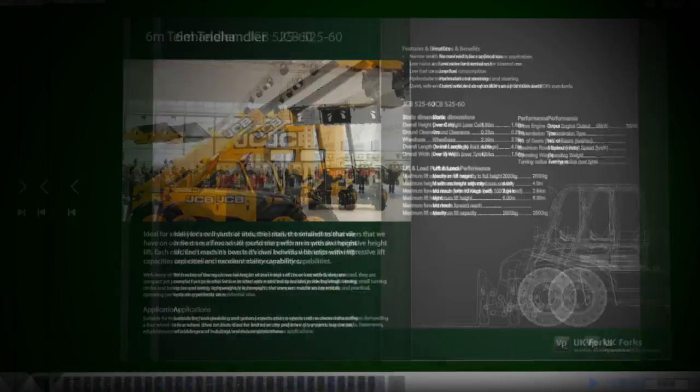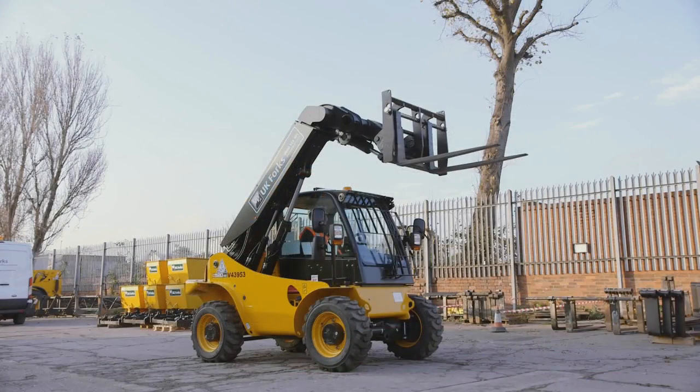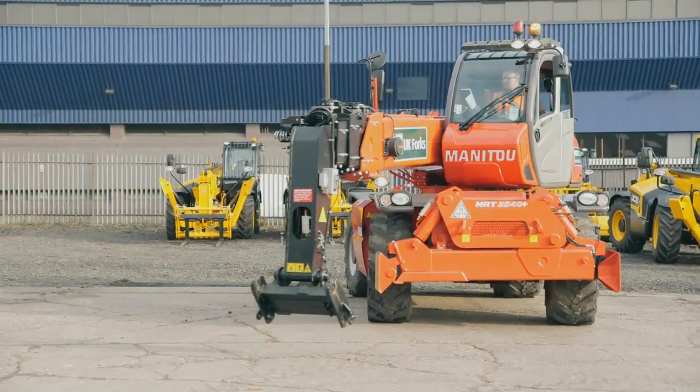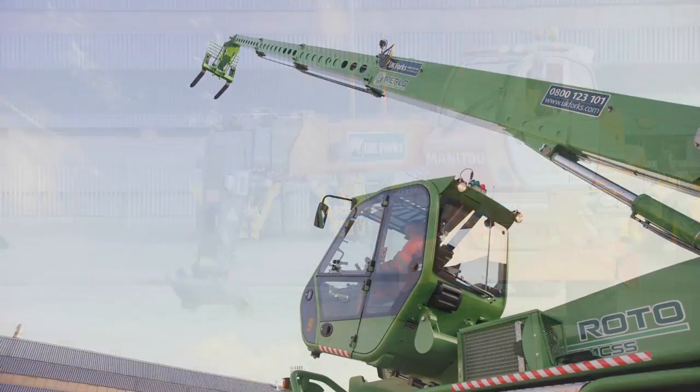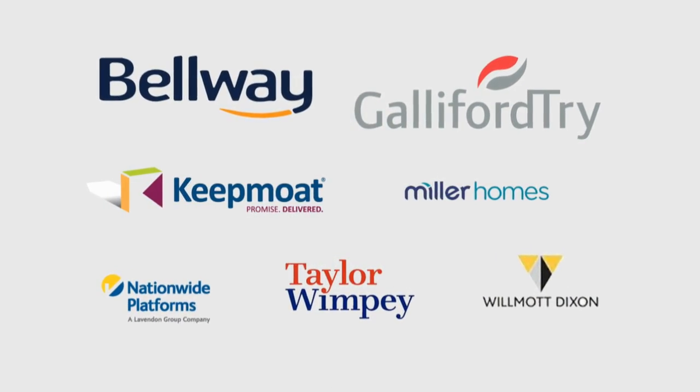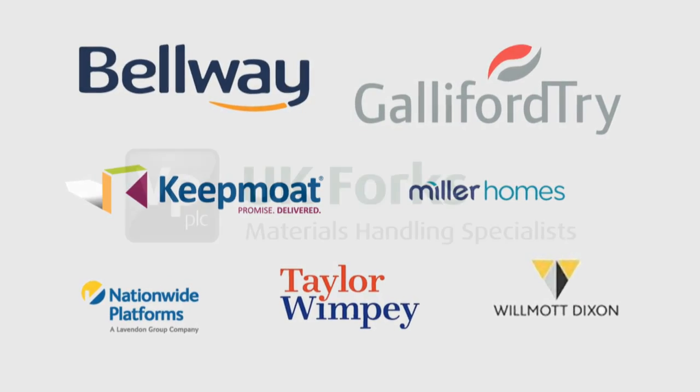Business development and regional account managers will visit customers to make sure they have the right machines for the job, which with unrivalled reliability means production downtime is minimised. That's why UK Forks is first choice for many of the country's biggest names.